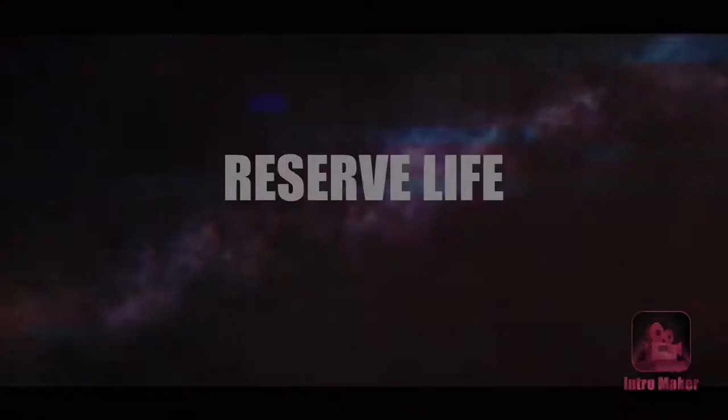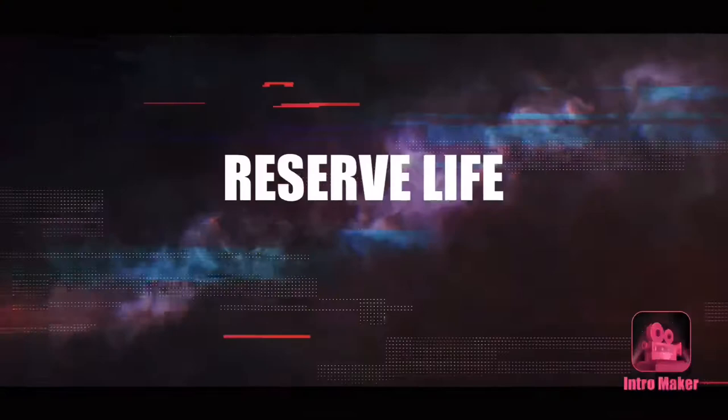What's going on guys, it's Dez again and welcome back to my channel. In this video I'm going to talk to you guys about the five top jobs that are available in the army reserves. So let's kick this off.